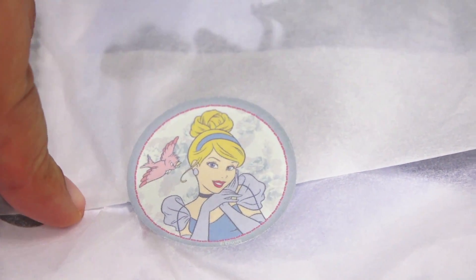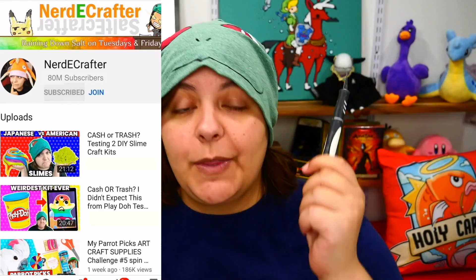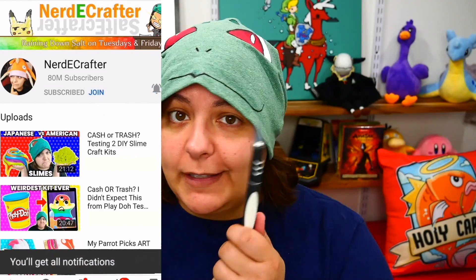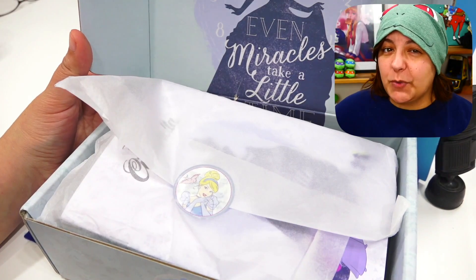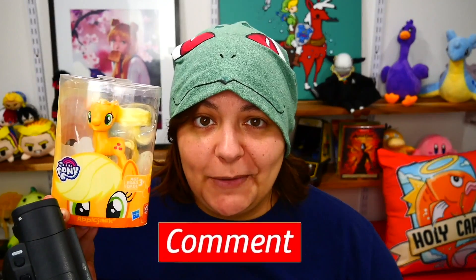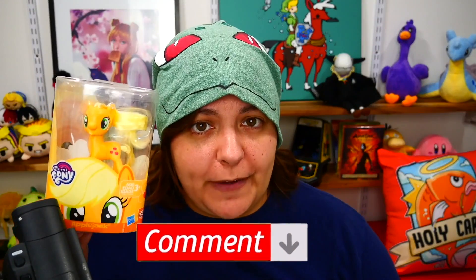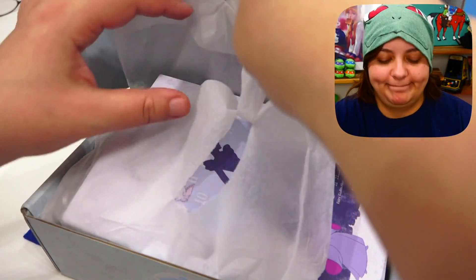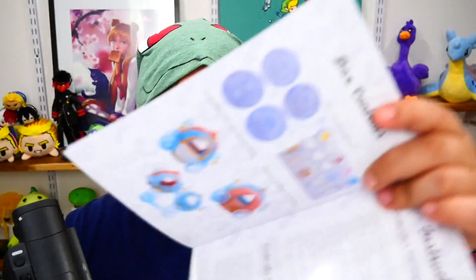By the way, for those of you new to this channel, don't forget to subscribe — otherwise I will wave a sharp pointy thing at you! While you're there, click on all notifications. Part of me is really hoping we get some kind of metal inclusions because I have hopes for Applejack. Let me know in the comments below which one is your favorite pony.